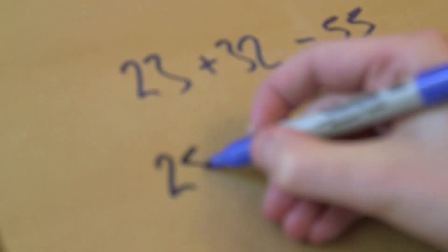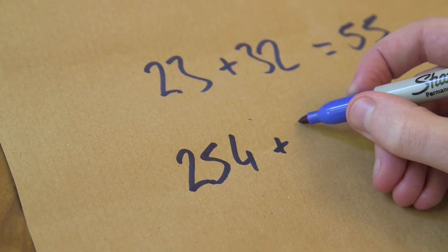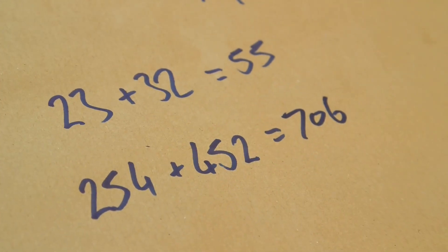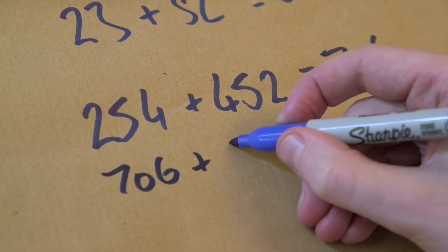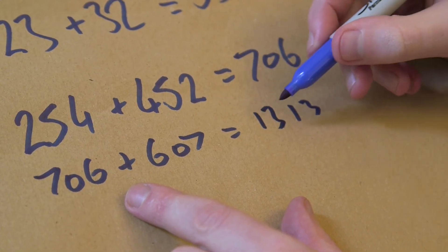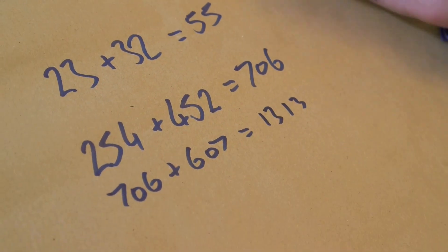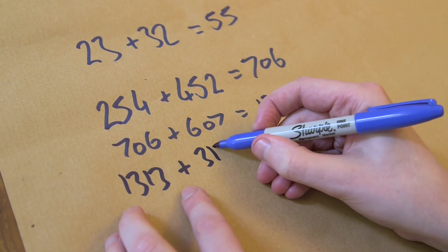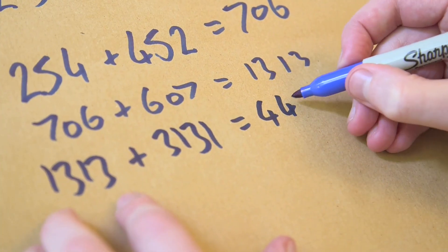Let's try another number that might take a little longer to reach a palindrome. Take 254: add 452 to get 706. That's not a palindrome yet, so we apply it again: 706 plus 607 gives 1313. Still not a palindrome, so one more step — and we get 44444. Only took a couple of steps!